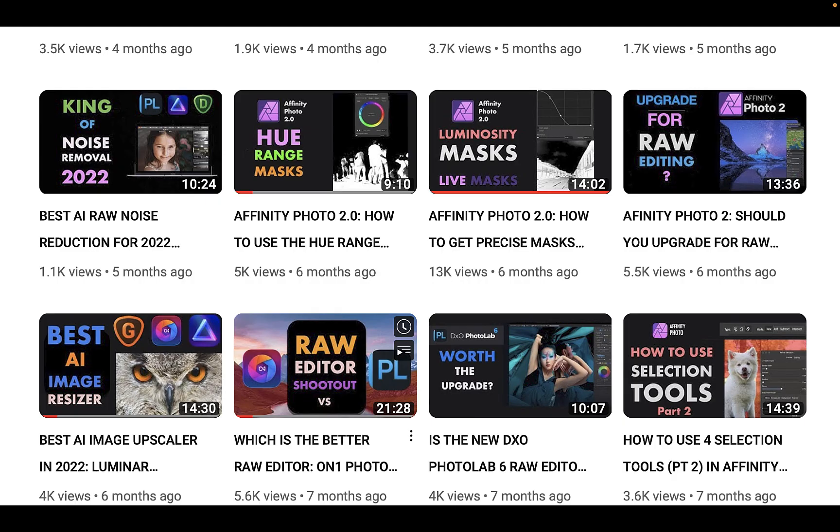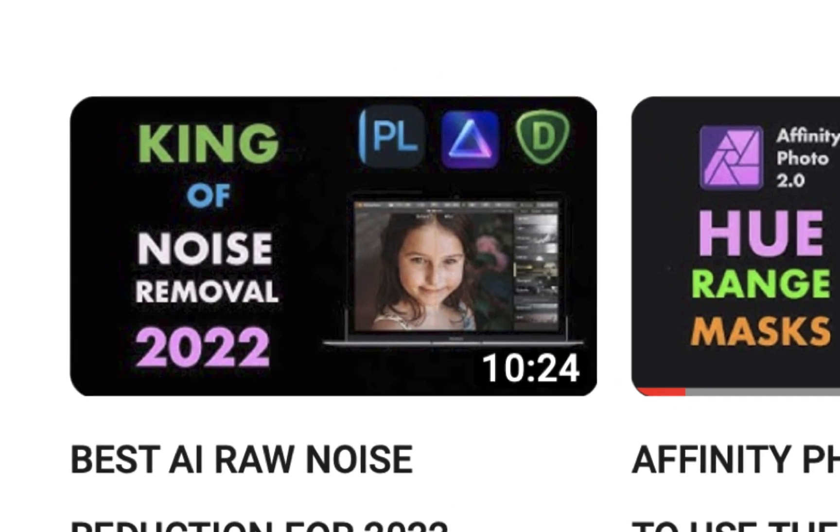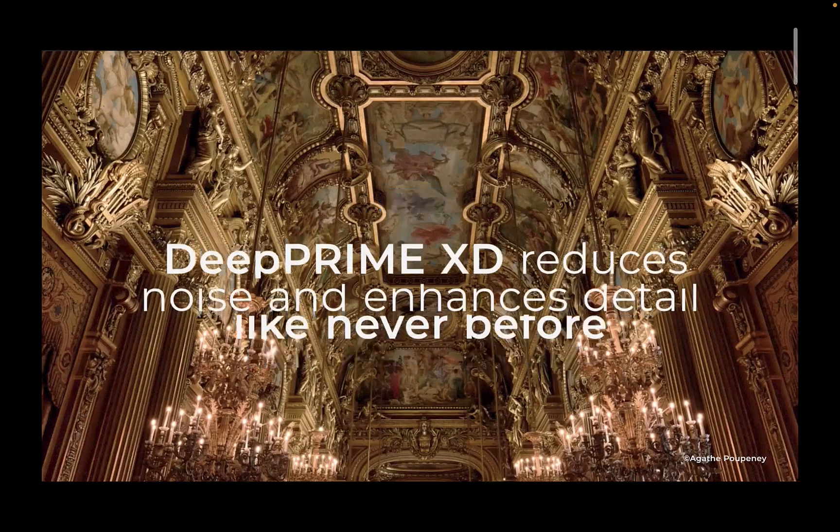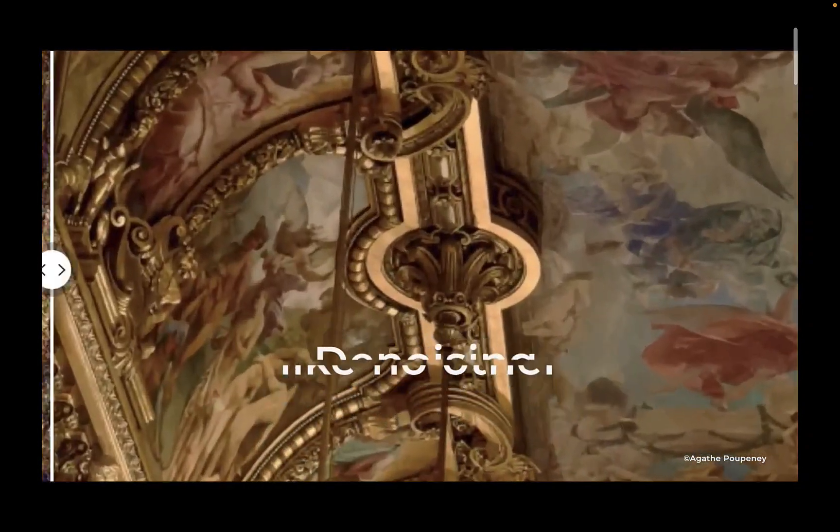Hello friends, welcome to the Take Better Photos channel. Ever since I've started reviewing denoising software, DxO DeepPrime XD has always been a standout performer and considered the best in the industry.